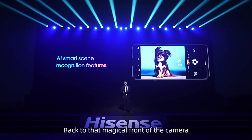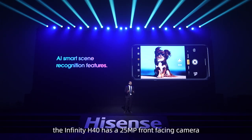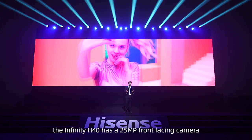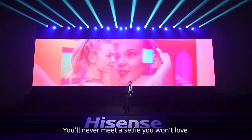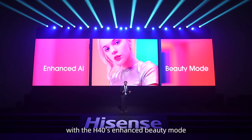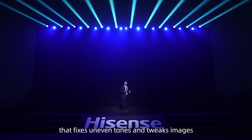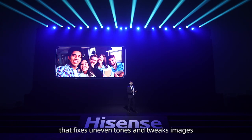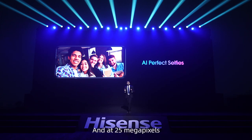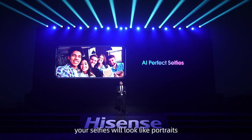Back to that magical front camera — the Infinity H40 has a 25-megapixel front-facing camera. You'll never meet a selfie you won't love with the H40's enhanced beauty mode that fixes uneven tones and tweaks images to reflect the best version of you. And at 25 megapixels, your selfies will look like portraits.